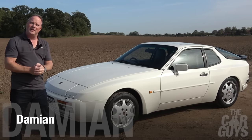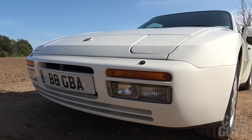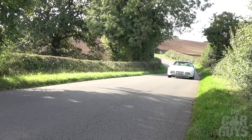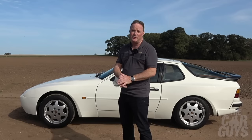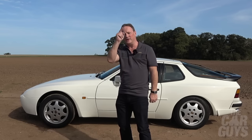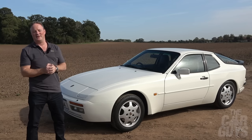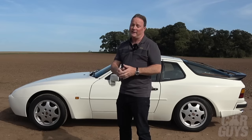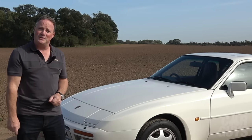Welcome to the Car Guys and welcome to this week's star car, the affordable and increasingly collectible Porsche 944 Turbo. If you watched my recent episode, '10 1980s cars that I would buy in a heartbeat,' you will know that I featured the 944 Turbo in that list. And one person who certainly did notice that episode was friend of the Car Guys, Barry, who owns this car. If you like it so much, he said, come and drive mine. So that's exactly what I'm going to do today.